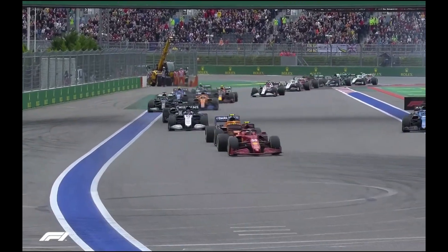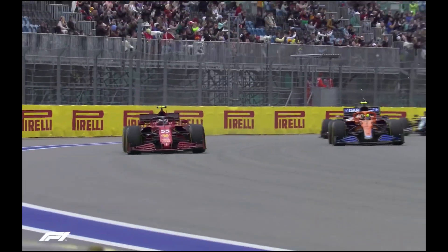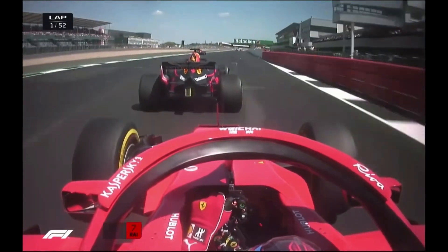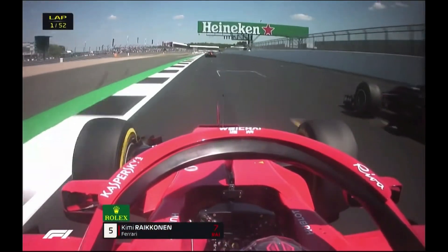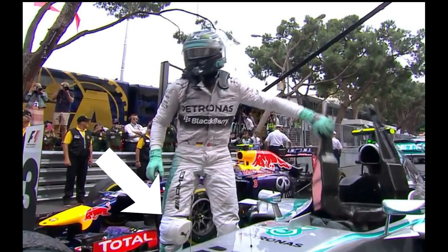If you are a fan of Formula 1, you have probably observed the strange sight of drivers wearing knee pads. Formula 1 is an individual non-contact sport, and certainly drivers aren't getting kicked during the race. So why do drivers wear knee pads?